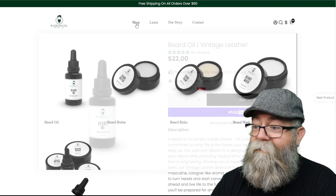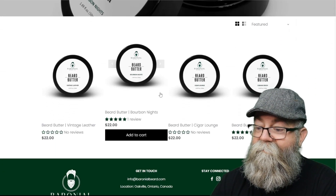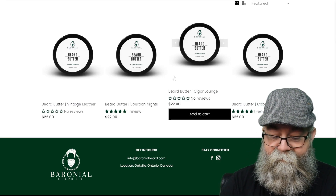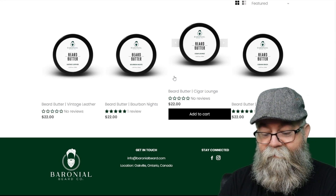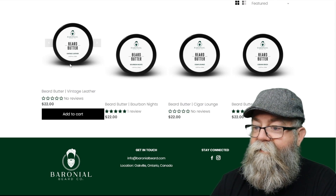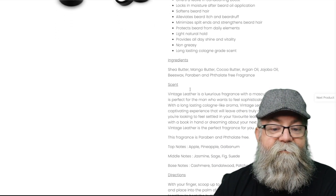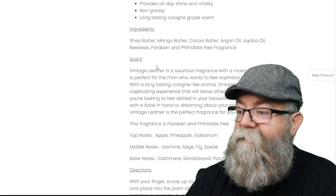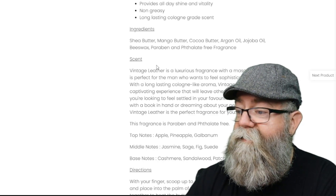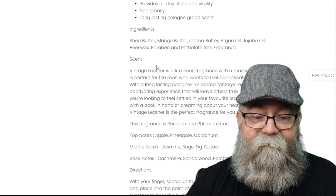Let's go to the beard butter. The beard butter is also $22 for a 1.69 fluid ounce or 50 milliliter container. Clicking on the product to get the ingredients, scrolling down: shea butter, mango butter, cocoa butter, argan oil, jojoba oil, beeswax, and again paraben- and phosphate-free fragrances.